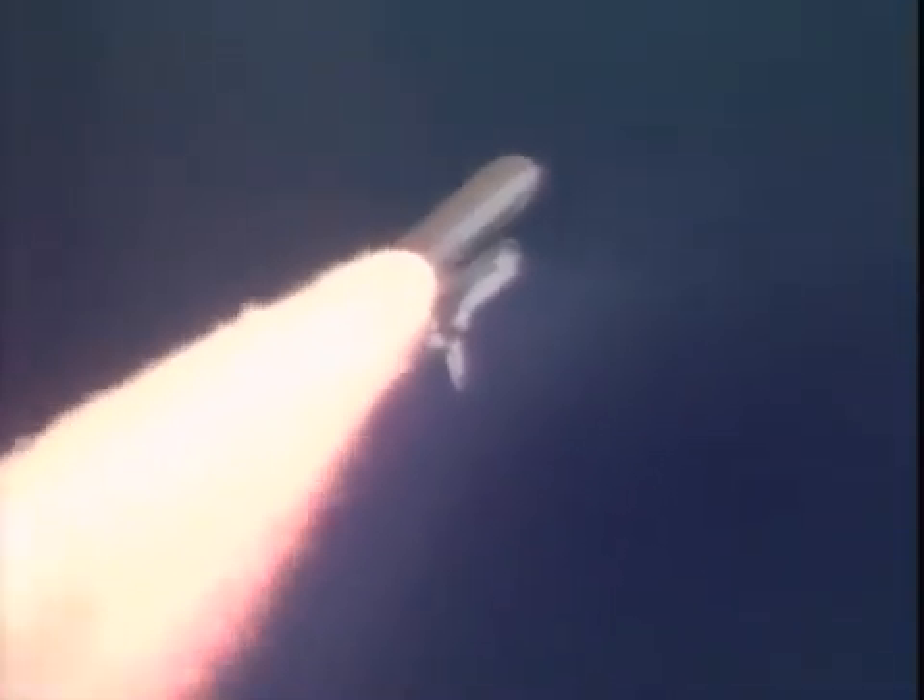Columbia, you are go at throttle up. We copy, go at throttle up. The throttle up call acknowledged by Commander Rick Husband, joined on the flight deck by Pilot Willie McCool, Flight Engineer Kalpana Chawla, Mission Specialist Dave Brown, Mission Specialist Laurel Clark, Payload Commander Mike Anderson, and Payload Specialist Ilan Ramon seated down on the mid-deck.